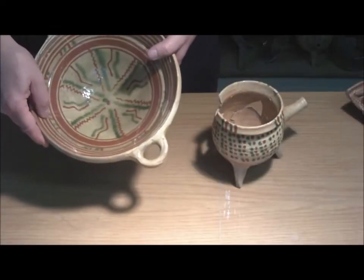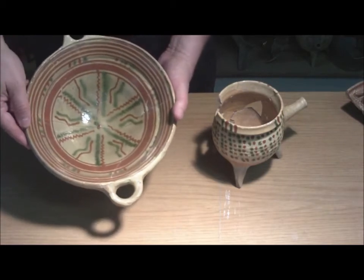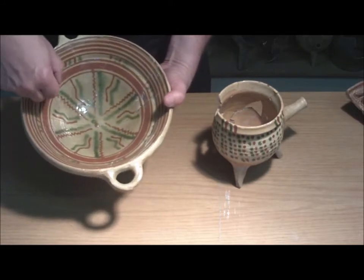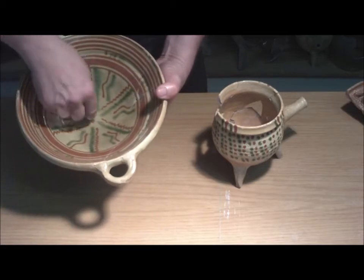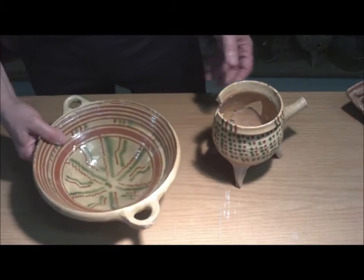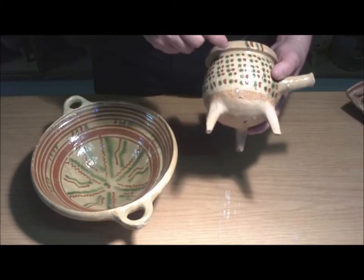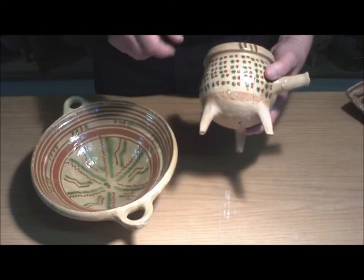Ebenfalls aus Südniedersachsen, dem Pottland, stammt Malhornware, die sogenannte Weserware. Es handelt sich um gelbe Irdenware, die mit einem Malhorn bemalt wurde. Ganz charakteristisch sind die geschlängelten und umlaufenden Linien, oder wie bei diesem Grapen Rollstempel, die aufgebracht wurden. Über diese Rollstempel wurde dann nochmal mit einem Malhorn eine weitere Verzierung angebracht.